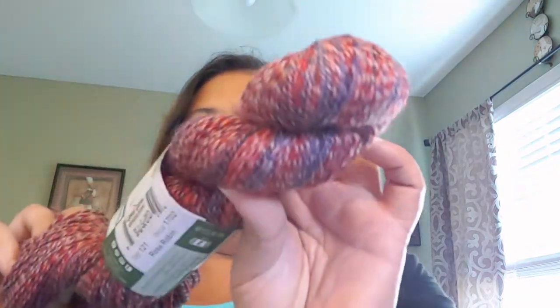Oh, I forgot this one. This is Rainbow Beach by the Queensland Collection. And this is Pure Australian Superwash. Now, this was on clearance. This is called Rose Robin, and this is the only one they had. But it is a fine number two weight, color 121. It is 3.5 ounces, 100 grams, 328 yards or 300 meters. And you can use a 3.25 or 3.75 millimeter knitting needle, or a 3.5 to 4.5 millimeter crochet hook.